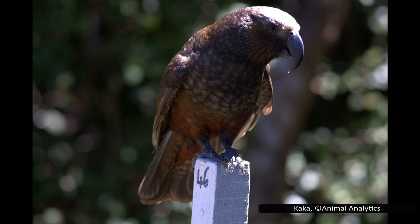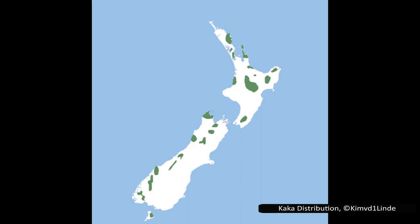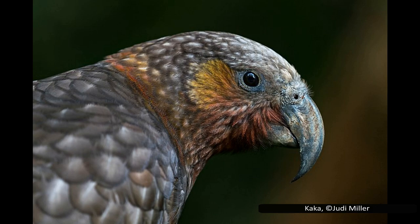The New Zealand kaka has the scientific name Nestor meridionalis — the species name meaning southern. Like the kea and kākāpō, the kaka is generally only known by its Māori name. Kaka is the Māori word for parrot, and is believed to have been used because it sounds like the kaka's screeching. This is a large parrot found on the three main islands throughout New Zealand — the North Island, the South Island, and Stewart Island — as well as several smaller offshore islands.